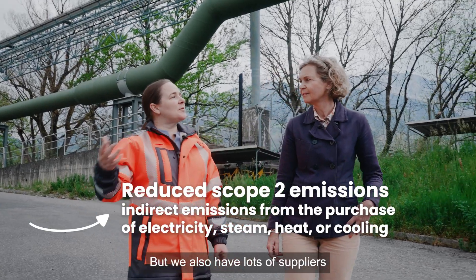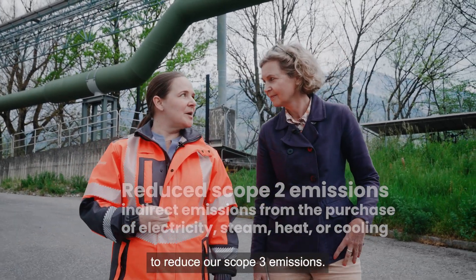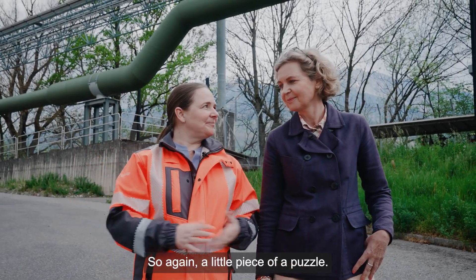It's just one example of where we work with third parties and our suppliers to reduce scope 2 emissions here. But we also have lots of suppliers across the globe where we work to reduce our scope 3 emissions as well — a little piece of the puzzle.